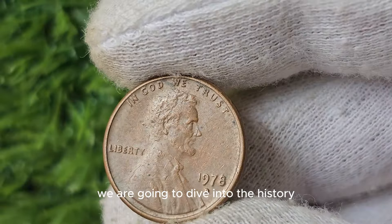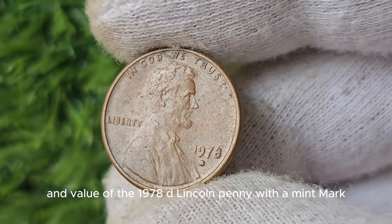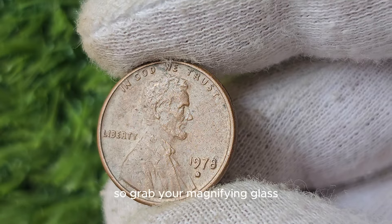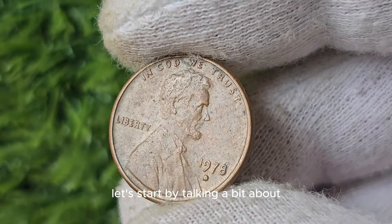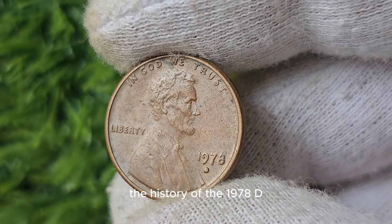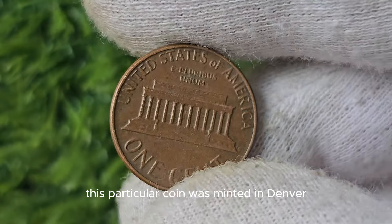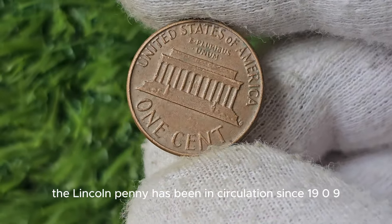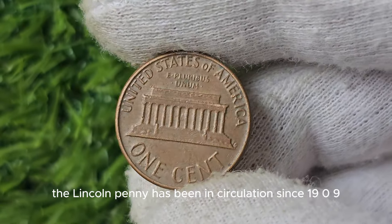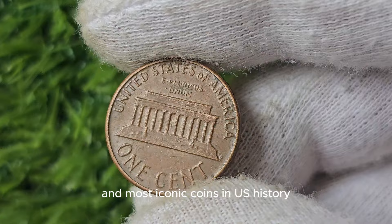We are going to dive into the history and value of the 1978 D Lincoln Penny with a mint mark. Let's start by talking about its history. This particular coin was minted in Denver, hence the D Mint Mark. The Lincoln Penny has been in circulation since 1909, making it one of the longest-running and most iconic coins in US history.